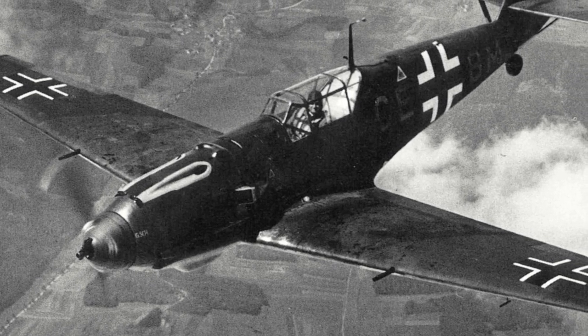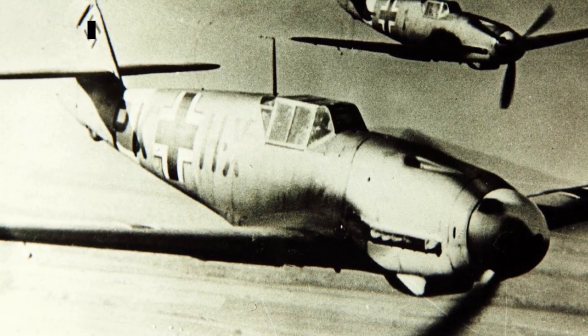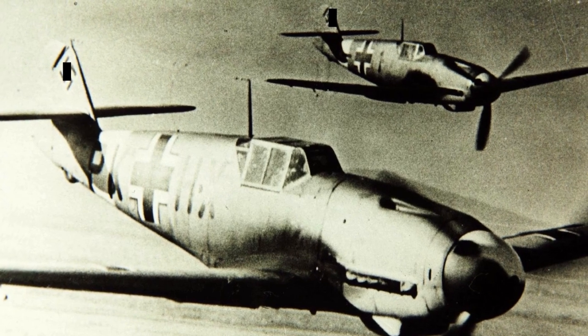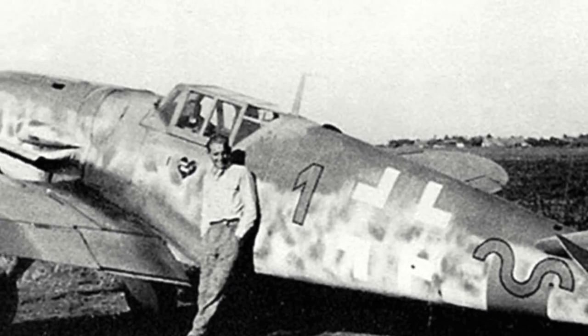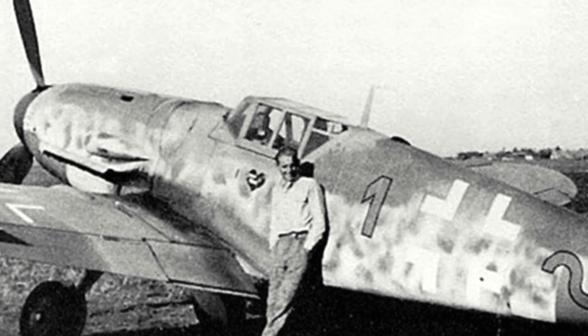The BF-109 would again be heavily utilized throughout the German invasion of Russia, and against the Red Air Force it would have its greatest success. The top fighter ace in history, Erich Hartmann, flew the BF-109 and achieved 352 kills, all on the Eastern Front. At the end of the war, the BF-109 still remained the most numerous fighter aircraft in the Luftwaffe.